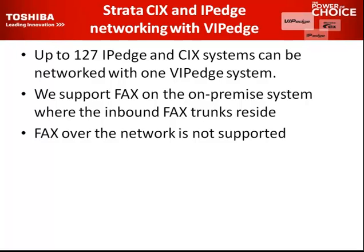CIX and IP Edge networking with the VIP Edge — up to 127 IP Edge and CIX systems can be networked with one VIP Edge system. A VIP Edge is sized at up to 500 phones, so one container in the cloud can handle all of those as one big system. If someone asks about networking two VIP Edge cloud-based systems together — you wouldn't typically do that; you'd just add more phones. We are looking at that scenario, but we haven't tested it yet.